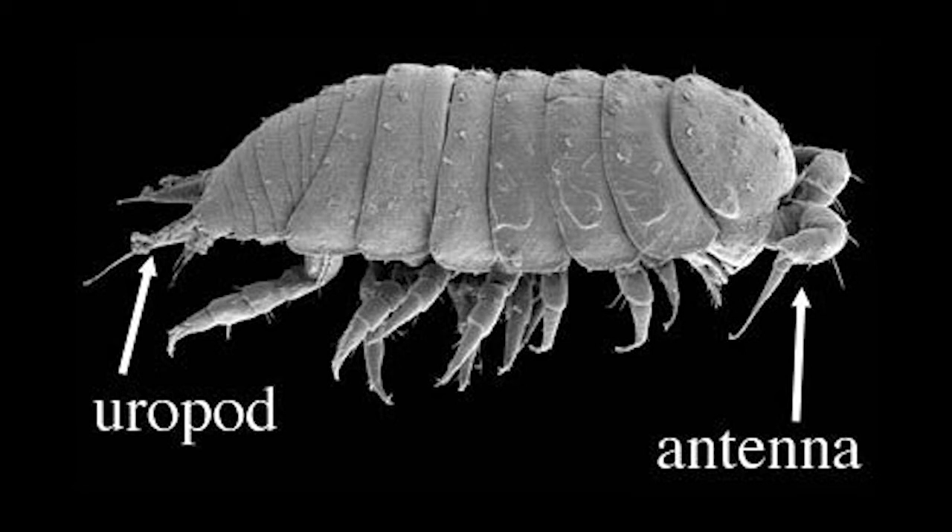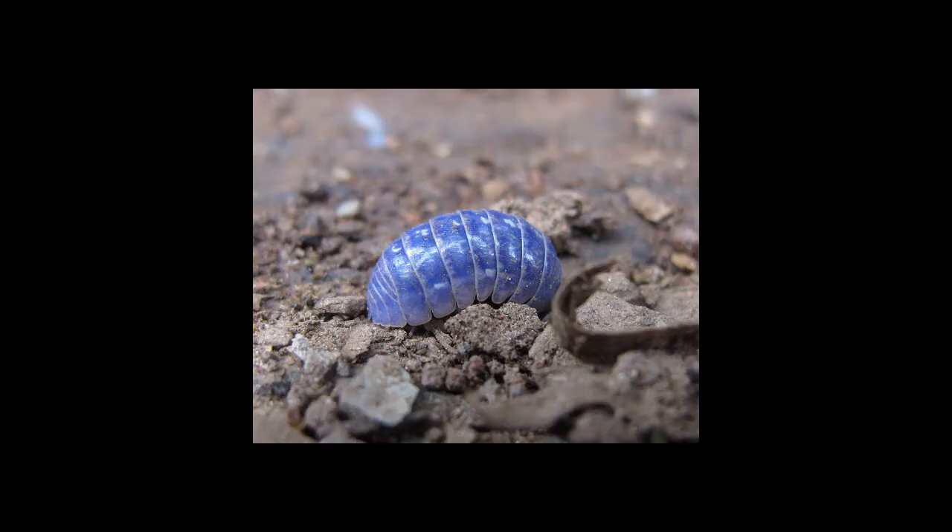They practice coprophagy, which is eating their own poop, because the poop contains important elements like copper which they need. If they contact viral infections, they turn blue because the iridovirus reflects the cyan color.